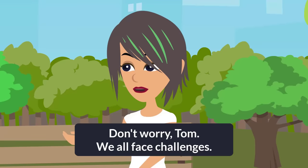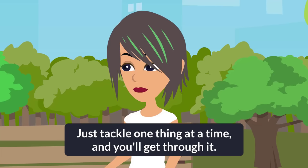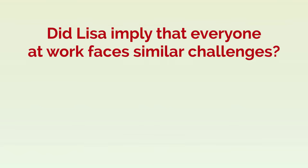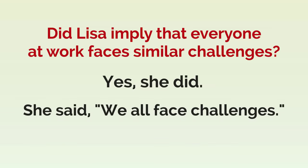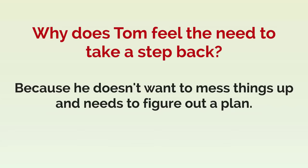Don't worry, Tom. We all face challenges. Just tackle one thing at a time and you'll get through it. Did Lisa imply that everyone at work faces similar challenges? Yes, she did. She said we all face challenges. Why does Tom feel the need to take a step back? Because he doesn't want to mess things up and needs to figure out a plan.